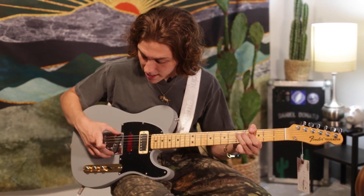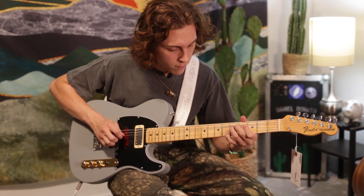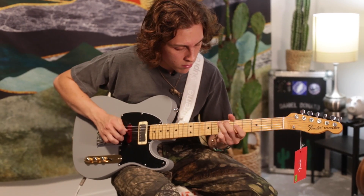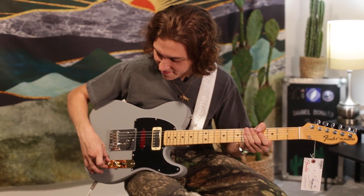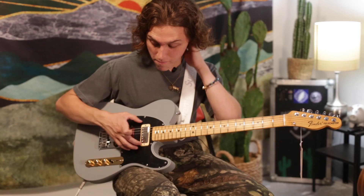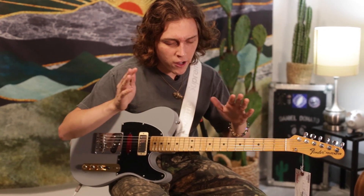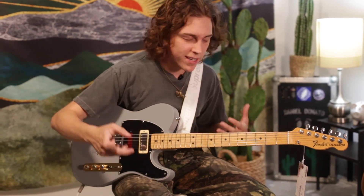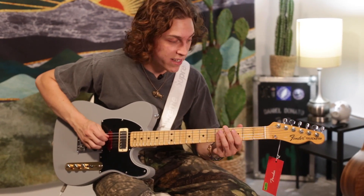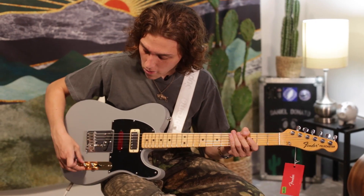So you can blend in that middle pickup anywhere you want. Here is the Seymour Duncan bridge pickup. Blending in — fully bleeding — the middle pickup in with that bridge. It's that kind of yin and yang of really tight, banjo-esque Albert Lee, slow-hand Eric Clapton out-of-phase middle that just gives the guitar its own thing.